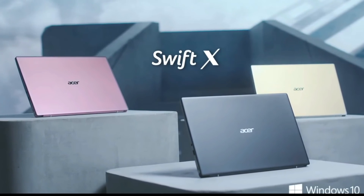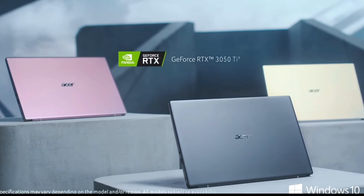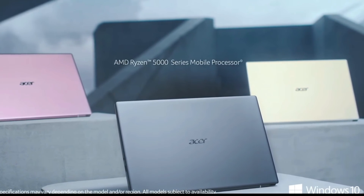Now onto laptops with a dedicated GPU. The Acer Swift X looks very interesting — it is the only one in the lineup using a Ryzen 5000 CPU. It will use the lower-powered 15W U series, up to an 8-core 16-thread 5800U, and it will also have a 3050 Ti Max-Q, which will likely be 60W boosting up to 75W max.